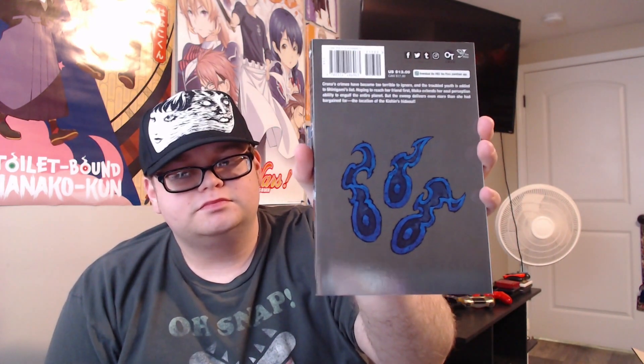Up next there are two volumes of Soul Eater — volume 21. I really want that reboot anime so bad. Here's the back. Then volume 22 — thank god. I love Soul Eater so much. There's the back of that one.